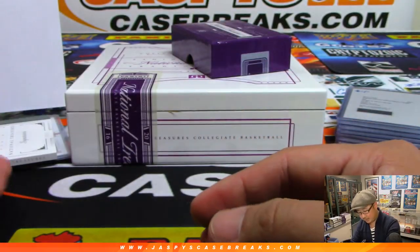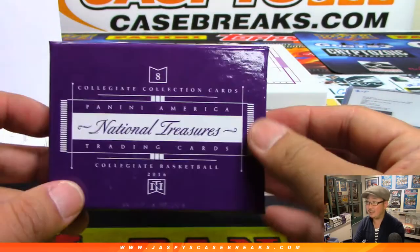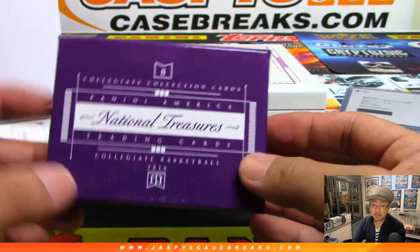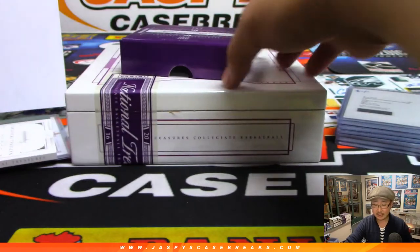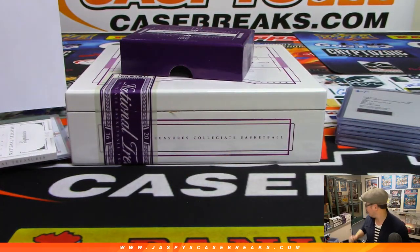That goes to Mark — thanks Mark, thanks for giving it a shot. Ryan, congrats to you. A box of 2016-17 NT Collegiate Basketball in the books. We've got three more in the store — we can do them tonight. Check it out at JaspeysCaseBreaks.com. Thank you.